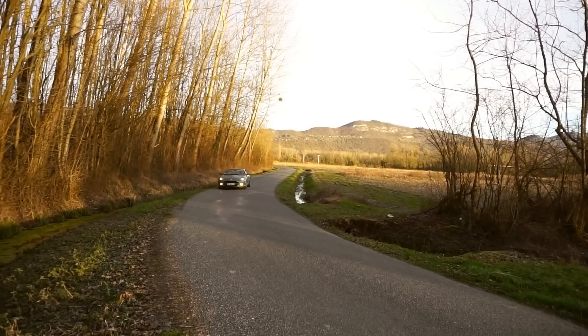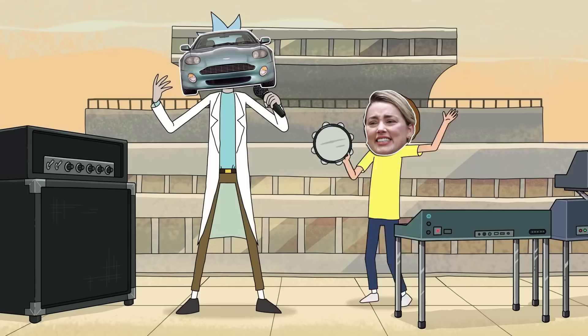In short, buying a cheap used DB7 is a lot like dating Amber Turd. Pretty, but sooner or later you'll want it out of your life — preferably before it shits on your driveway. Best to stay away from it.